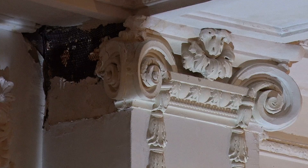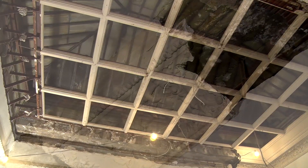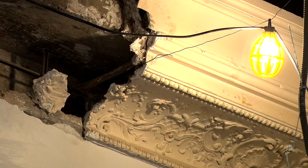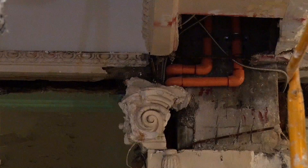I remember walking into this space and pushing up ceiling tiles in these little bitty offices and looking up 15 feet and seeing this plaster that was just flaking off of the ceiling. There were pipes running through it. It was almost cruel how much it had been damaged and just sort of ignored and thrown away. But once you start yanking down tiles and you open this thing up, this is a spectacular space.